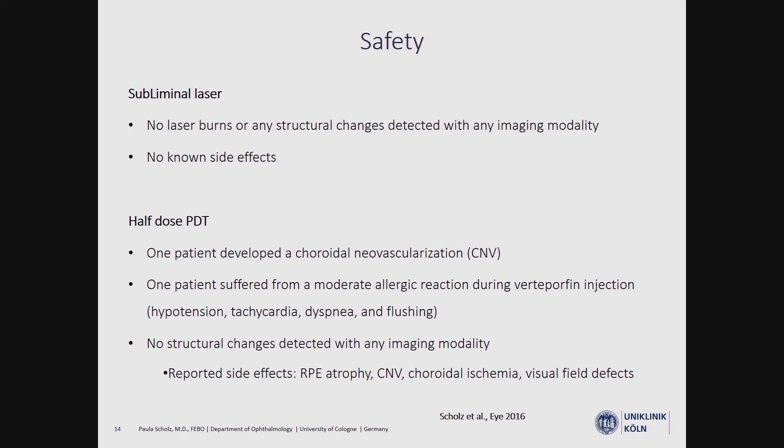We performed a safety check for both treatments. In the subliminal laser group, there were no structural changes or laser burns detectable. No other longer studies have shown any side effects after subliminal laser treatment either. In the half-dose PDT group, one patient developed CNV formation after treatment, and another suffered a moderate allergic reaction during treatment. In the PDT group, no structural changes were seen at six weeks, but other studies with longer follow-up periods showed side effects including RPE atrophy, CNV formation, and choroidal ischemia.